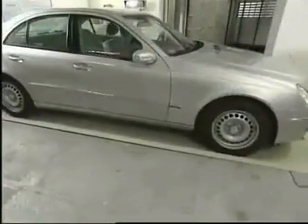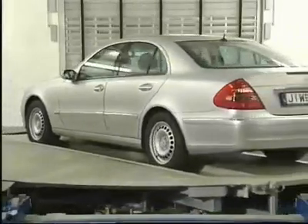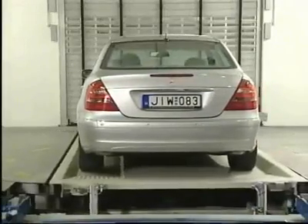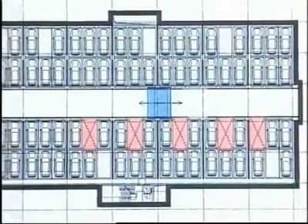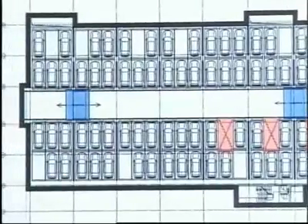To cope with peak demands, six transfer areas are equipped with turntables. These transfer areas can be reprogrammed depending on requirements, so that up to eight transfer areas can be used either for parking or retrieval. Five vertical lifts and two shuttles work independently of each other on each of the four parking levels. Each parking level supplies 101 parking spaces, a total of 404.